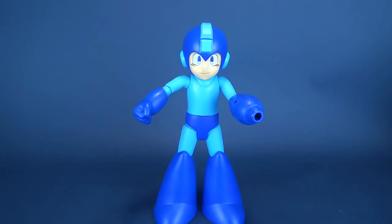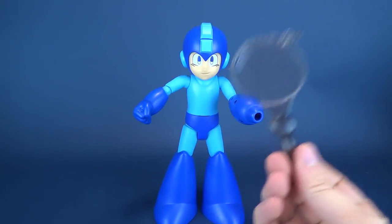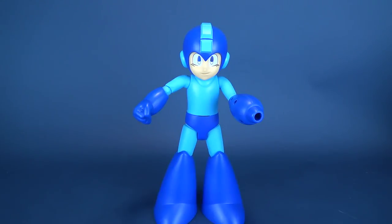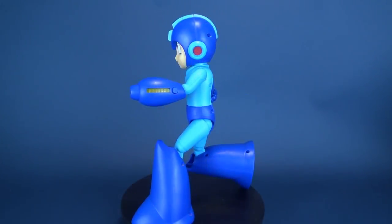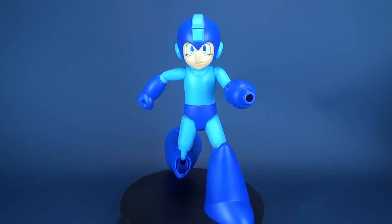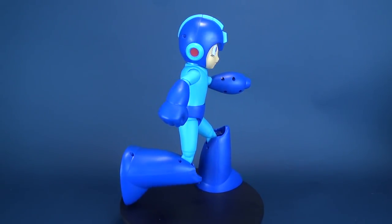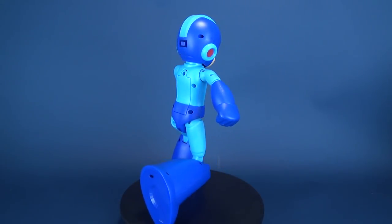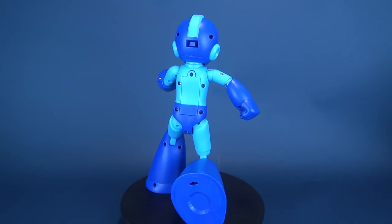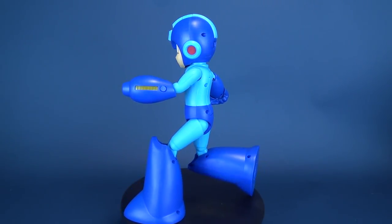A really nice release from Jax Pacific, giving me basically everything I would want in a Mega Man — the sound effects, the motion-activated effects, and the interchangeable weapon accessories. I would love to see them also do something similar with Mega Man 2 as well. Now that we're knee-deep into the holiday shopping season, Christmas is fast approaching — you can hide from it all you want, but it's right around the corner.